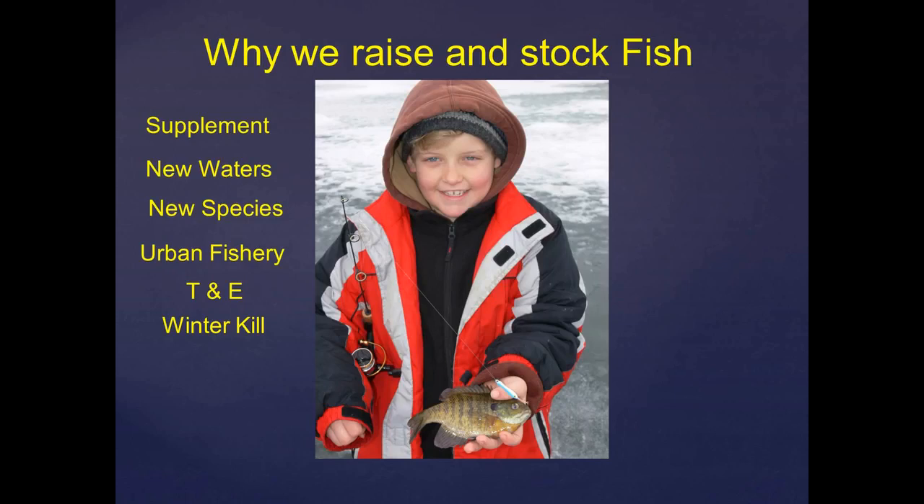One of the huge uses of stocked fish as a management tool is our urban fisheries. You've heard updates in the past about Family Park Pond in Sioux Falls. We manage that largely through stockings of catchable trout, but also from trap and transfer operations where crews go out, actually trap adult fish, stock them into those waters, and we have an instant fishery — very popular. The usage on some of those fisheries is just incredible.